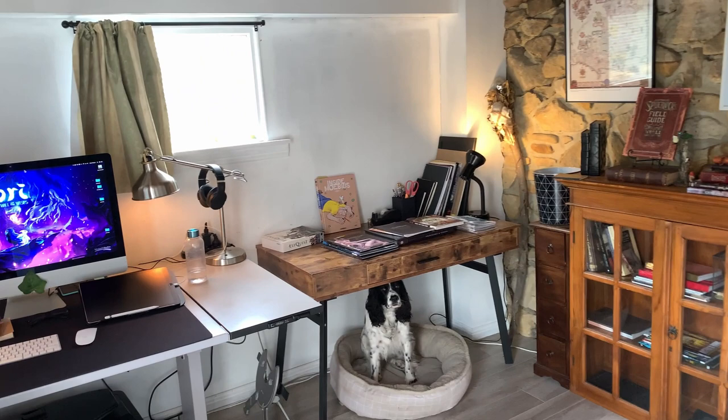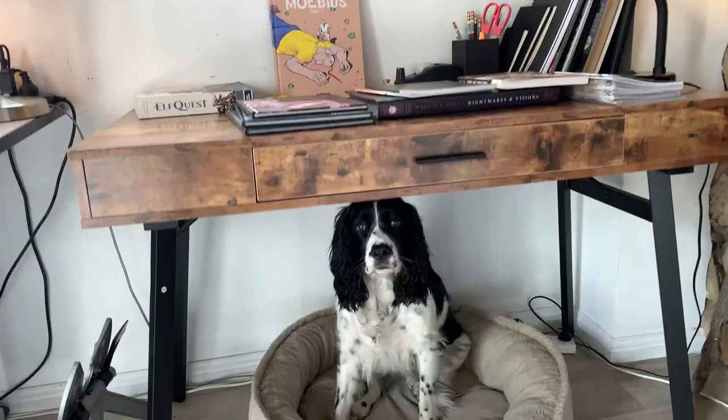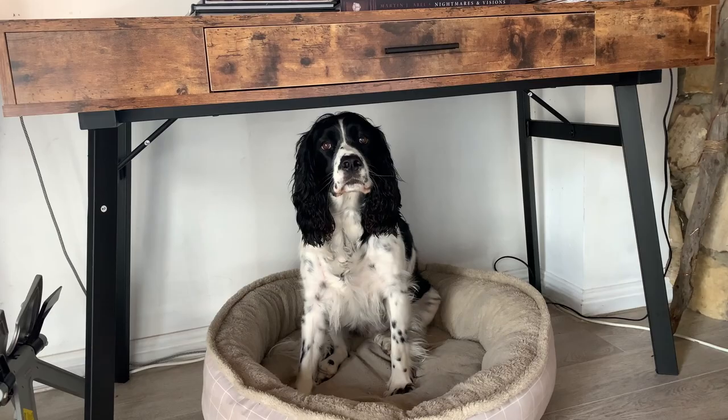I think we should start right with Goose, my dog here. She's a pretty chill studio dog — she basically just sleeps there all day. You all right? Yeah, you're a good girl.